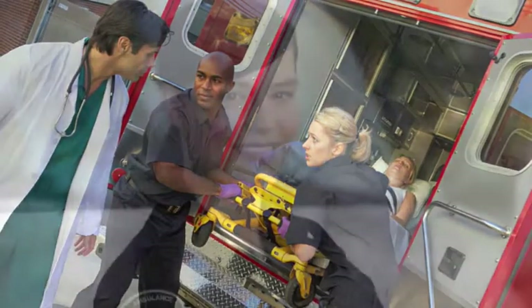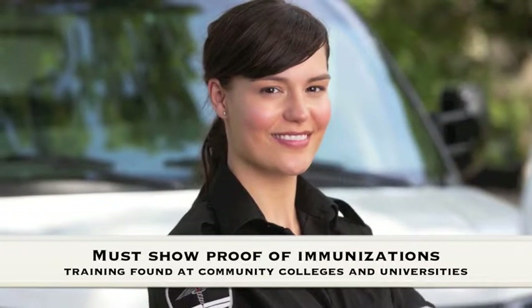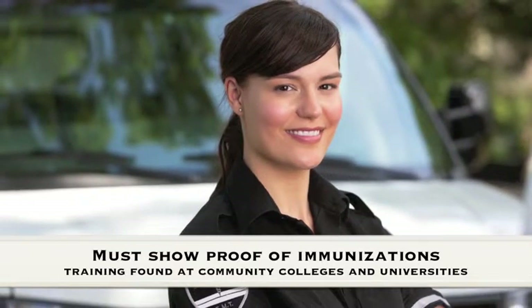Paramedic programs expect that you have CPR certification too. Sometimes a completed anatomy and physiology course will be required of you as well. Inoculations are crucial, and you'll be required to show proof that you have received immunizations against diseases like hepatitis B and tuberculosis.